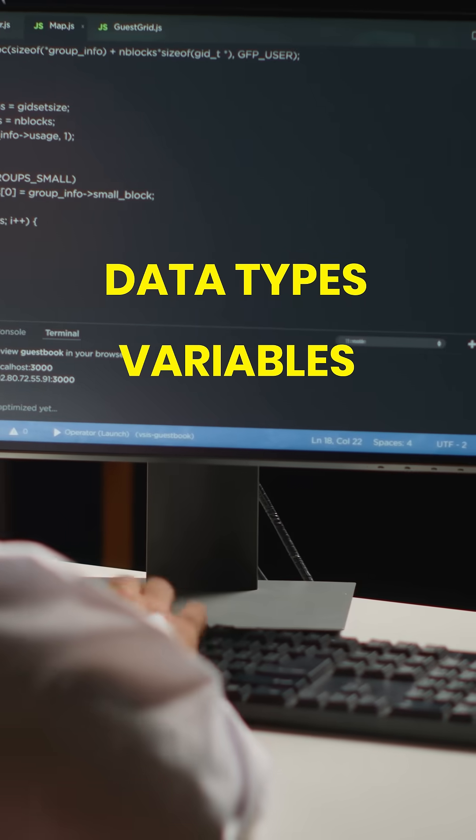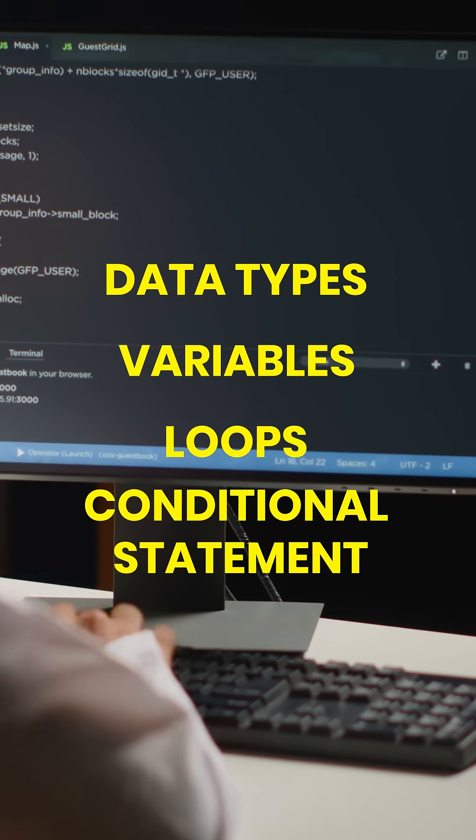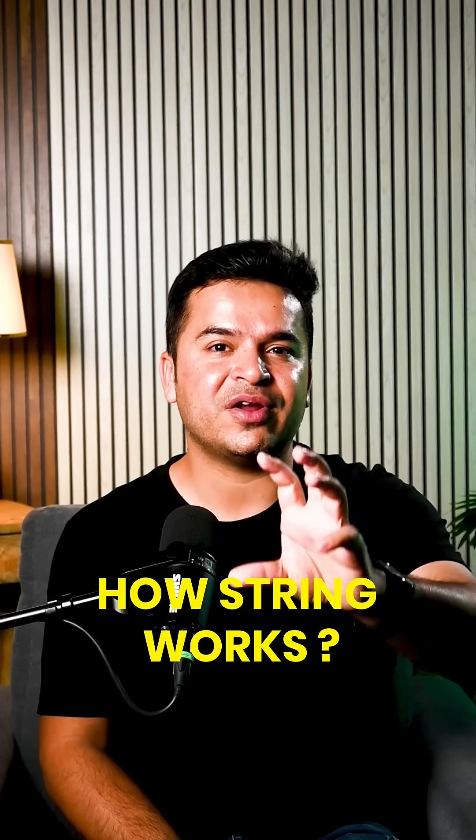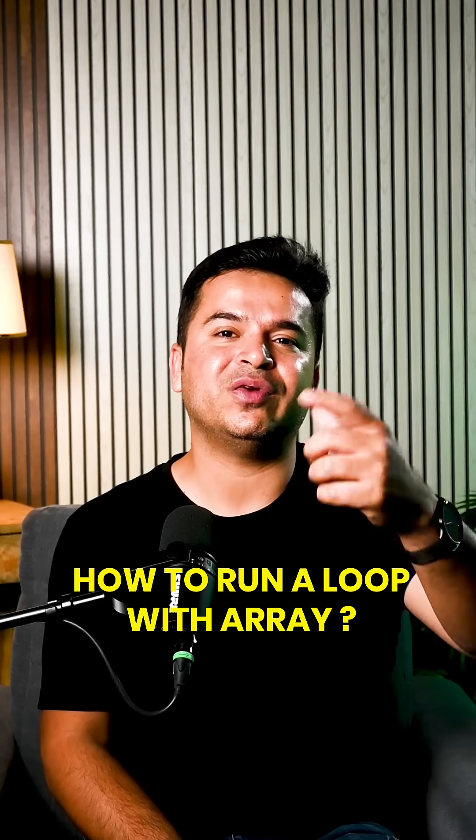You just need to learn the new syntaxes. When you're working with Java, you start with data types, variables, loops, and conditional statements. The moment you switch to Python, the concepts remain the same — only the syntax changes, along with some additional functionality. The same applies to arrays and strings: how to run a loop with strings or arrays — the same concepts carry over to Python as well.